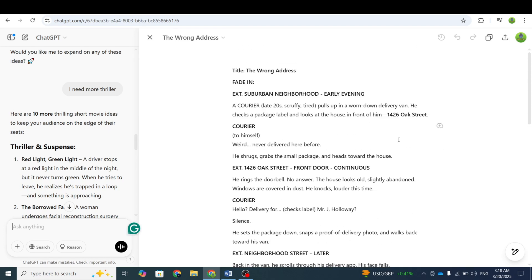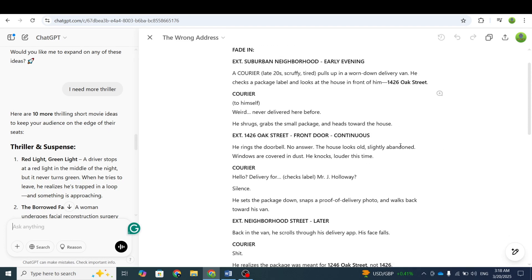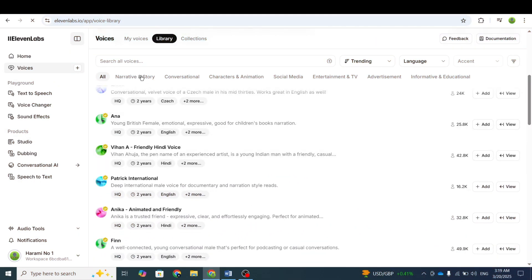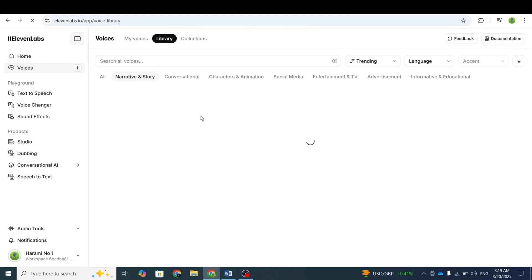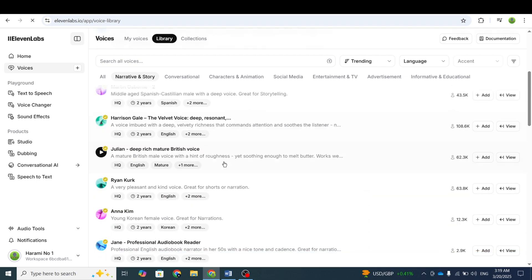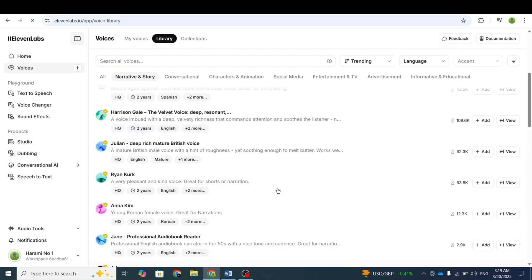The next step was to create voiceovers for the different parts of the script. For this, I used Eleven Labs. Since this short movie needed multiple voices, I picked the best ones from Eleven Labs and generated voiceovers for all the scenes. In my opinion, Eleven Labs has the most realistic and high-quality AI voices out there.